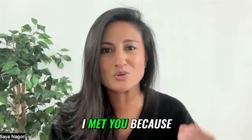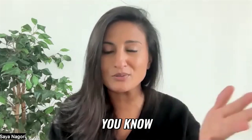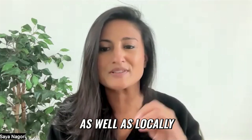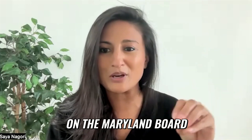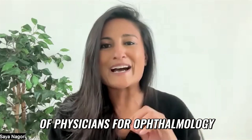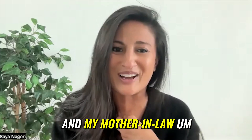I met you two ways. I met you because we are both ophthalmologists, and Dr. Goyle has held many leadership positions in ophthalmology as well as locally. We met also because we were both on the Maryland Board of Physicians for ophthalmology. But also Dr. Goyle did LASIK on my husband and my mother-in-law.